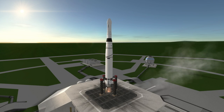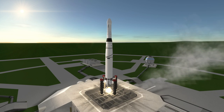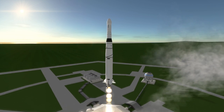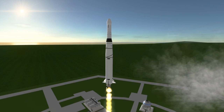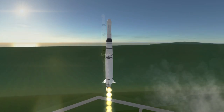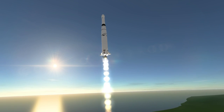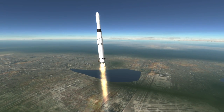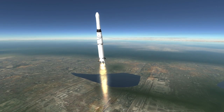Transit 1B was launched on April 13, 1960 from Launch Complex 17B at Cape Canaveral. It was the first successful test satellite in a system also known as NAVSAT or NNS Navy Navigation Satellite System, and was therefore the start of the world's first operational satellite navigation system. It was launched on a Thor Ablestar rocket.